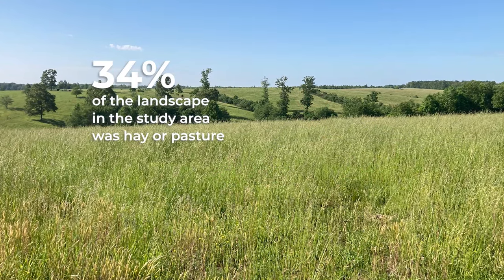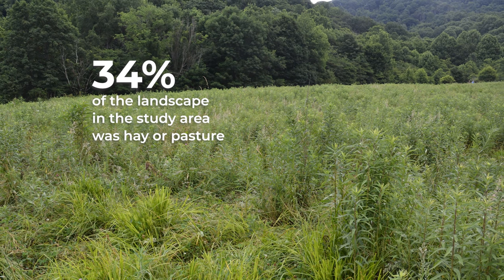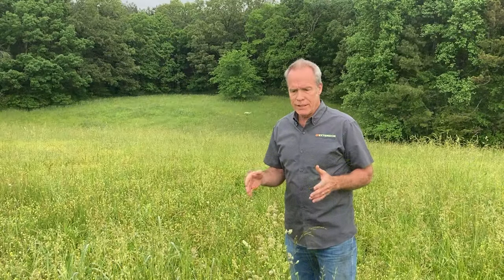We're talking about 647 nests to date. It's not uncommon to see wild turkey nests in hay fields and pastures — 34% of the landscape surrounding our study sites is in hay or pasture — yet we have seen only 5% of our turkey nests in pasture and 4% in hay field.